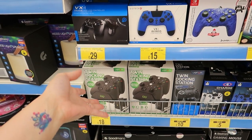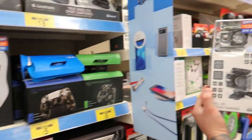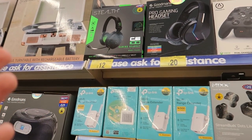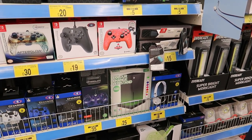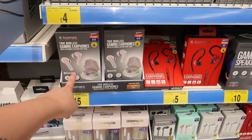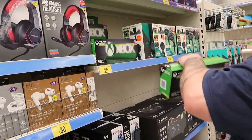Twin docking station for Xbox controllers. Turtle Beach headphones for twenty quid. Goodman's Pro gaming headset, Goodman's action camera. There's a wired controller for Xbox and a stealth one for Nintendo. Xbox light quality changing stand. True wireless gaming headphones for fifteen pound. Gaming speakers, various ones. Headphone stand on wheels for fifteen pound.